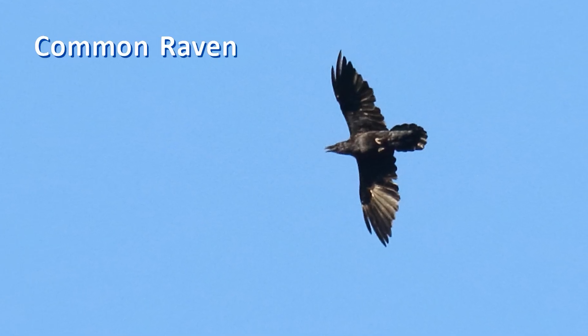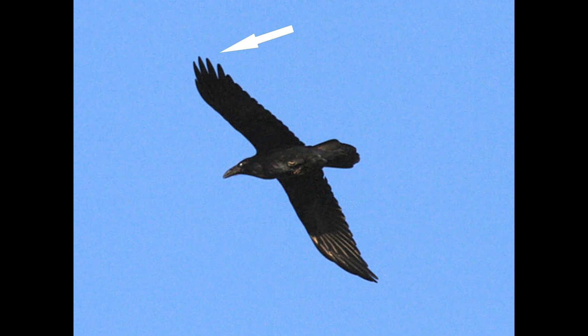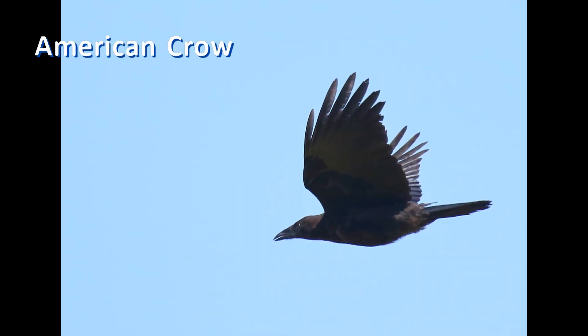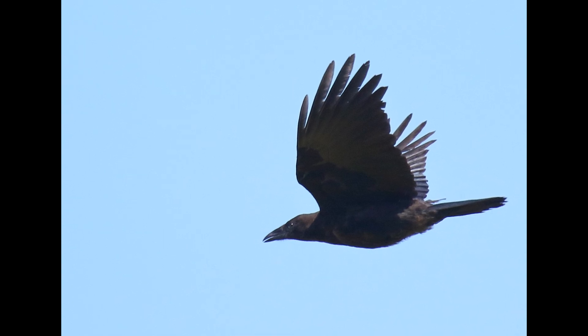Ravens have long, thin, somewhat pointed wings. The primaries form long, slotted fingers that point slightly back. Crows have shorter, broader wings. The primary fingers are shorter and blunt, and point straight out.